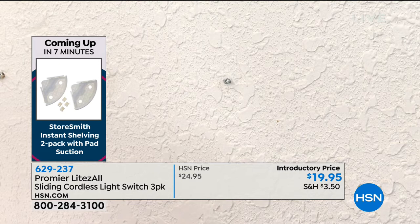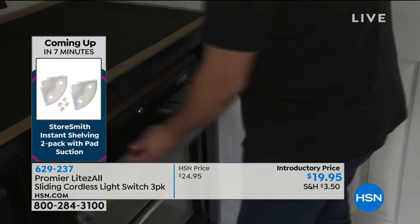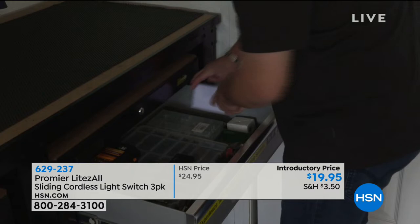Also up in the attic — if you have storage up there, it's a great solution. Inside a sock drawer, a toolbox, or a tool shed in the backyard where maybe they didn't run wires — you can use this a million and one ways.